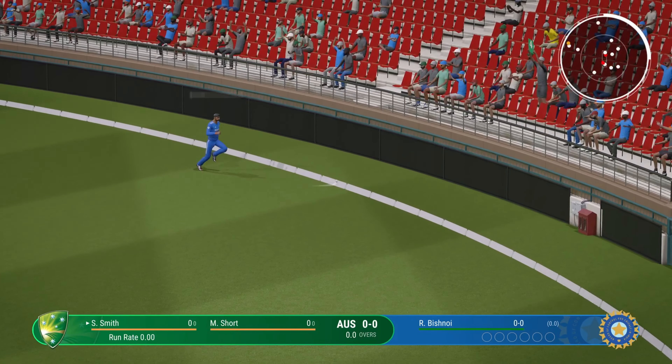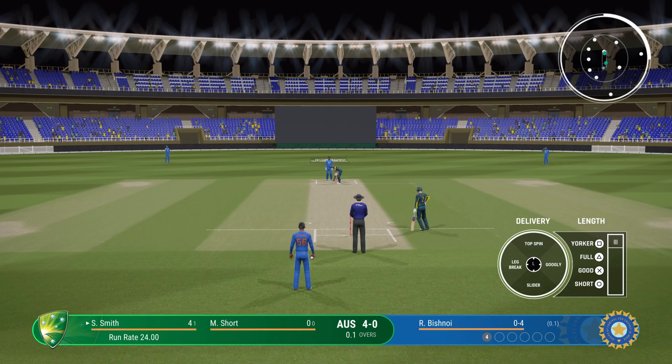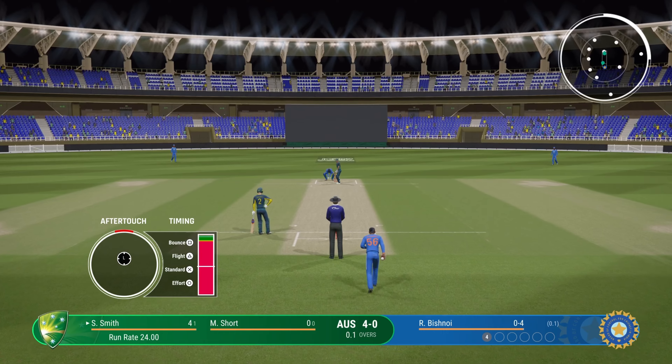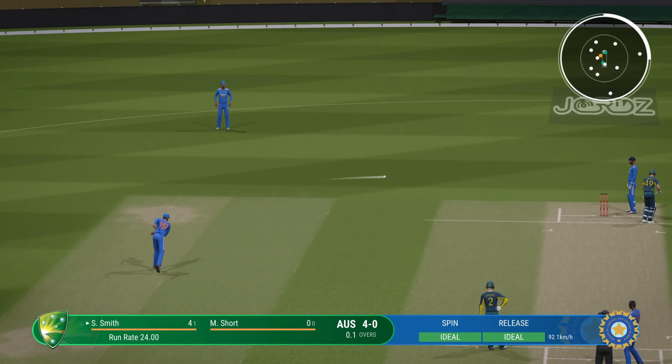Found the middle of the bat. Great timing. Lovely front foot shot that's raced to the boundary, and they start their innings with a boundary — can't get that outside the ring field.